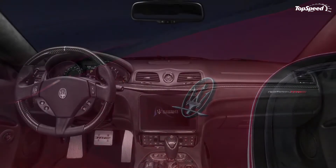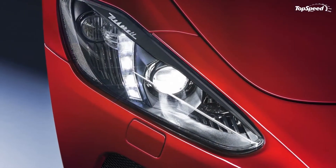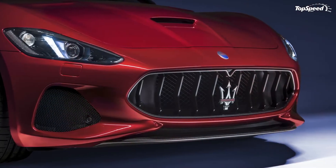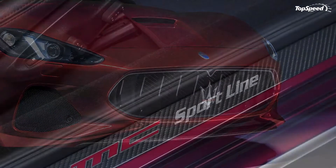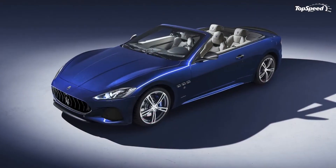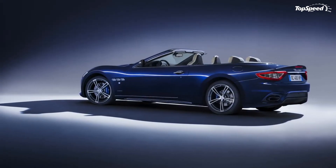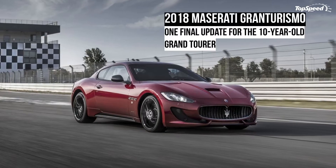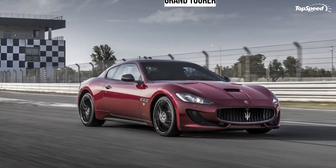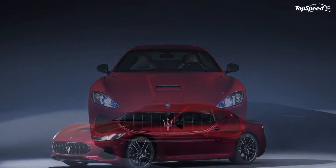The side vents have also been revised for enhanced aero efficiency, while also giving the front end a more menacing look. A new central splitter was also added, with a larger element on the MC model. Overall, the new front bumper and redesigned air splitter reduce aerodynamic drag from 0.33 to 0.32. Onto the sides, we can find new vertical air vents in the front fenders, revised side skirts, and 20-inch TROFIO silver wheels.